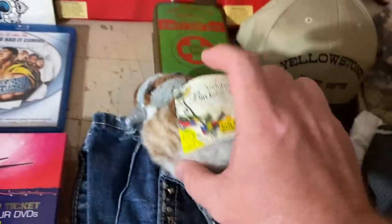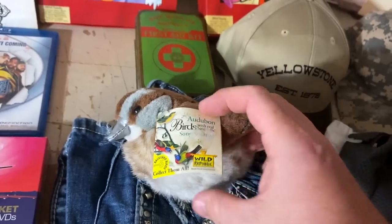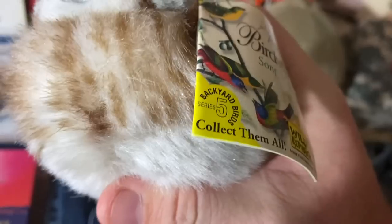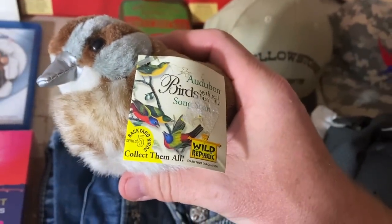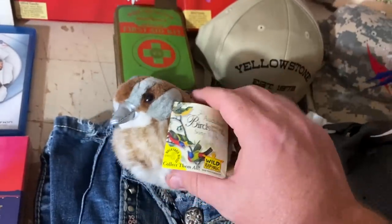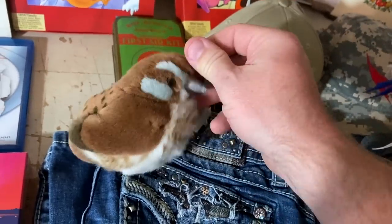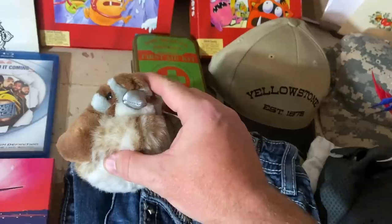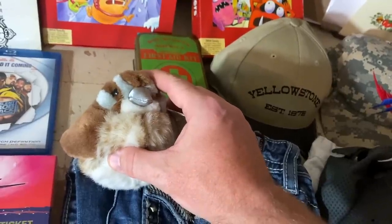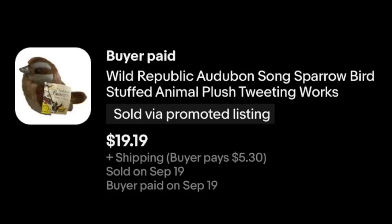We've got one of these guys — it's Audubon Wild Republic, and he sings. This is from their Backyard Birds series, it's the Sparrow. Got these at an estate sale for, I think, $3. Some of them went for pretty good money. This guy still a pretty solid turnaround — $19.19 plus shipping.